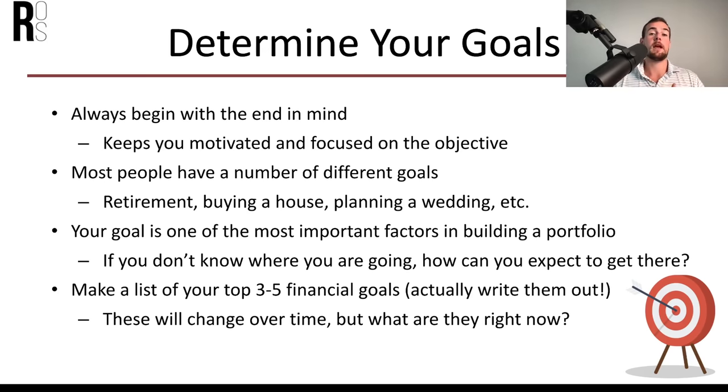The very first step to building an investment portfolio is determining your goals — always begin with the end in mind. Studies show people are far more likely to stick to investing if they have a clear goal. It's like going to the gym: if your goal is just to show up and do something, you may or may not lose weight. But if your goal is to lose 20 pounds by summer, you're way more likely to stick to that routine. Sit down and determine three to five clear financial goals.